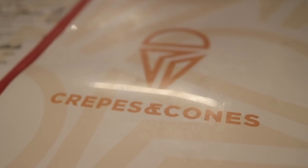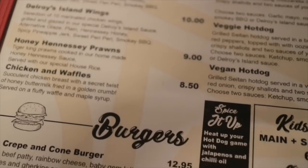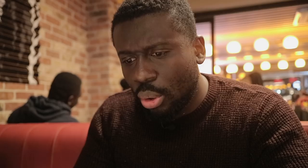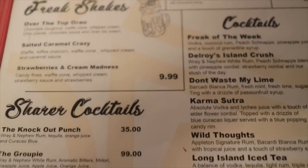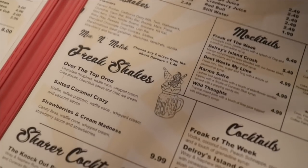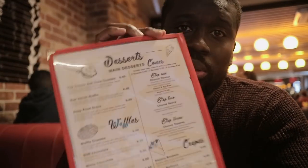So here I am at the famous Crepes and Cones. I'm really, really excited. I haven't actually even looked at the menu. They do quite a lot — starters, mains, burgers, a kids menu for $6.99 which comes with a main, side and a drink, soft drinks, milkshakes, freakshakes, cocktails, mocktails, a freak of the week cocktail, smoothies, hot drinks, slush puppies. And desserts as well. Quite a lot going on here. Time to decide what to feast on.